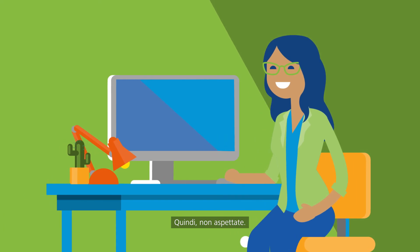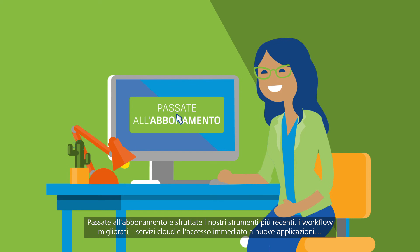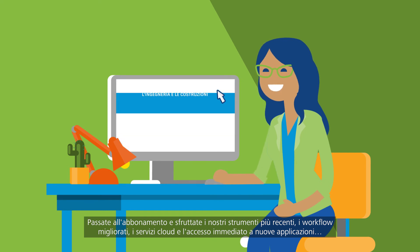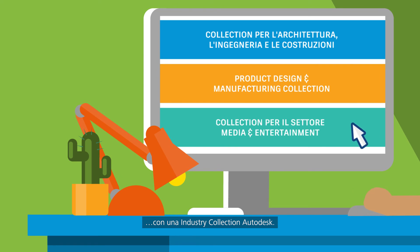So don't wait. Switch to subscription and get access to our latest tools, improved workflows, cloud services, and instant access to new applications in an industry collection from Autodesk.